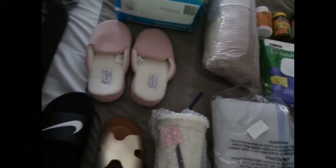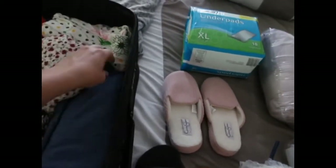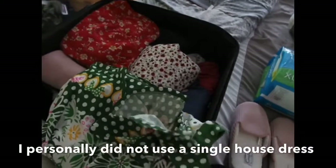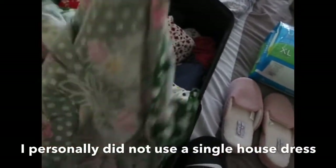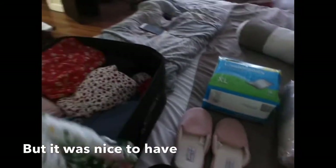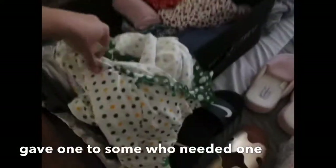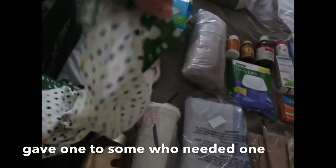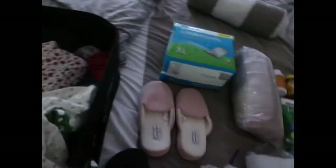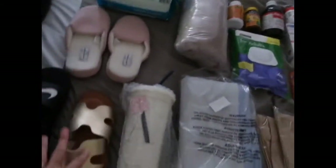So I have the house slippers and house dresses right here — these are the ones I'm going to wear in the recovery house. They're open in the front like this; they have buttons, so it's easier to put on.